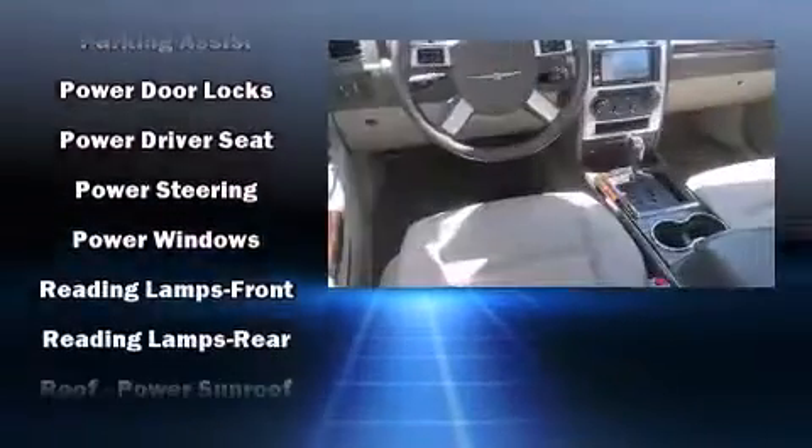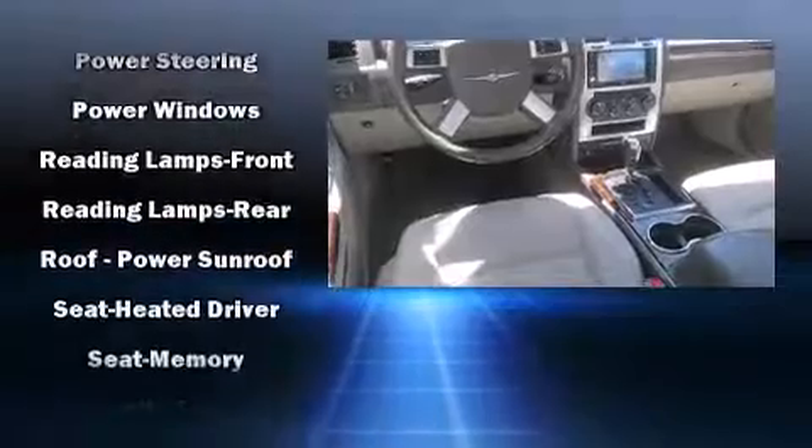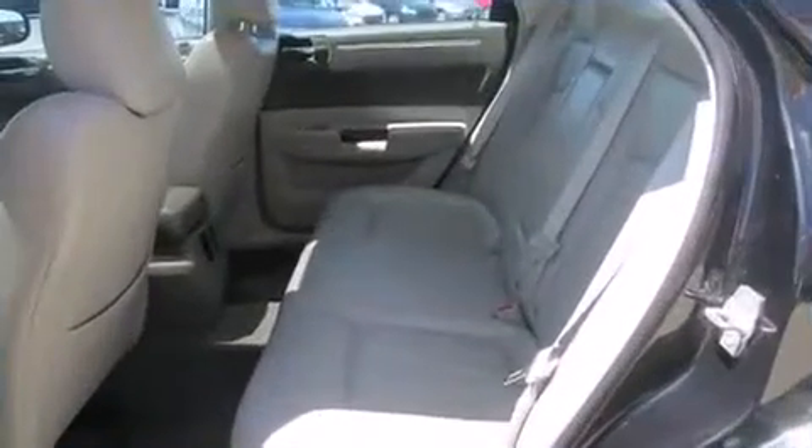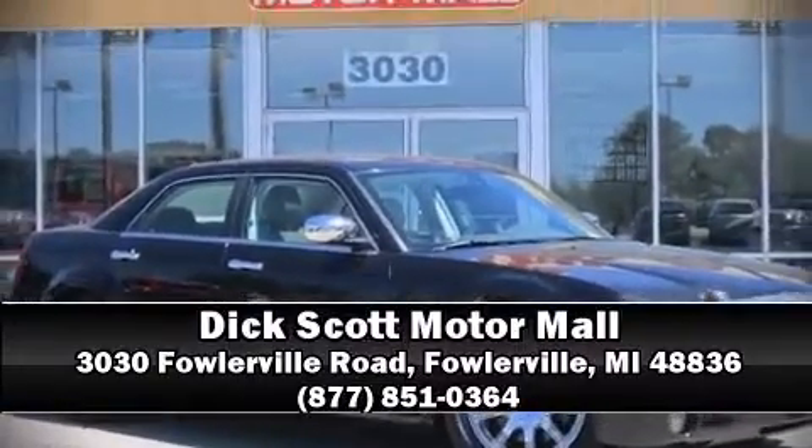You'll never lose visibility with rain sensing wipers which activate automatically when the drops start to fall. A Carfax history report provides you peace of mind by detailing information related to past owners and service records. Please don't hesitate to give us a call.